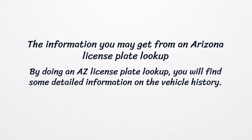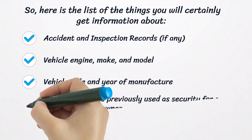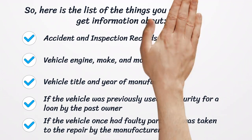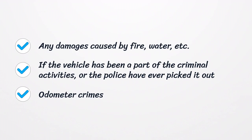The Information You May Get from an Arizona License Plate Lookup. By doing an AZ license plate lookup, you will find some detailed information on the vehicle history. Here is the list: accident and inspection records; vehicle engine, make, and model; vehicle title and year of manufacture; if the vehicle was previously used as security for a loan by the past owner; if the vehicle once had faulty parts and was taken to repair by the manufacturer; any damages caused by fire, water, etc.; and if the vehicle has been a part of criminal activities or the police have ever picked it out for over-speeding or odometer crimes.